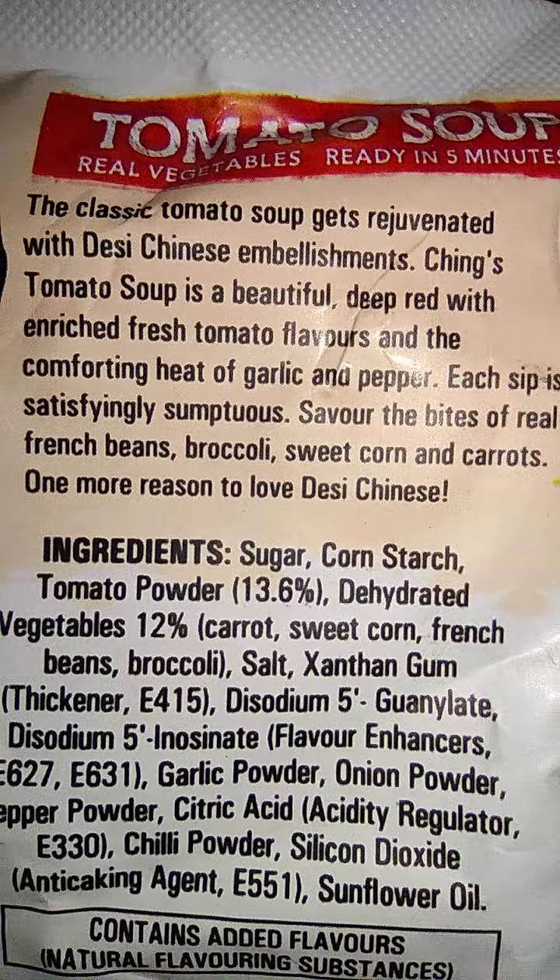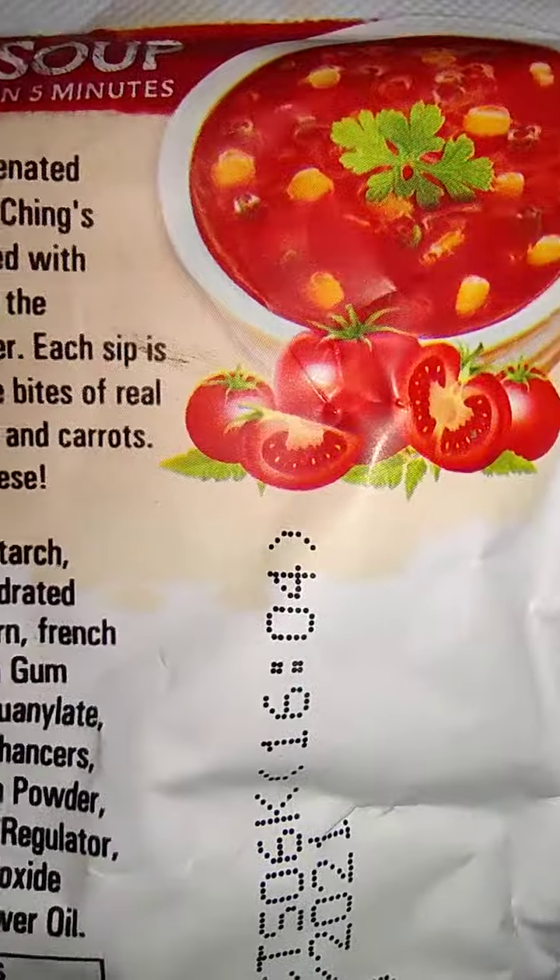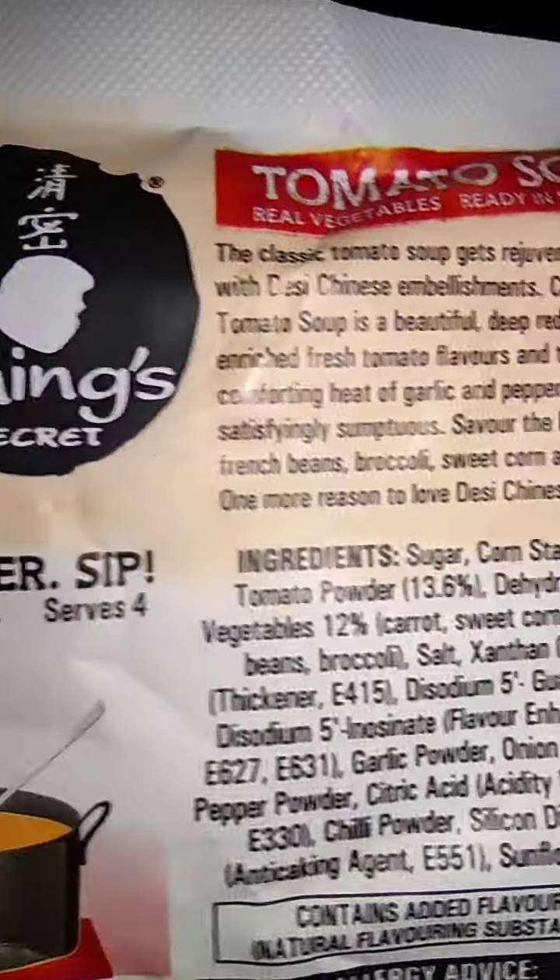Savor the bites of real French beans, broccoli, sweet corn and carrots — one more reason to love Desi Chinese. So they are mentioning it as Desi Chinese.